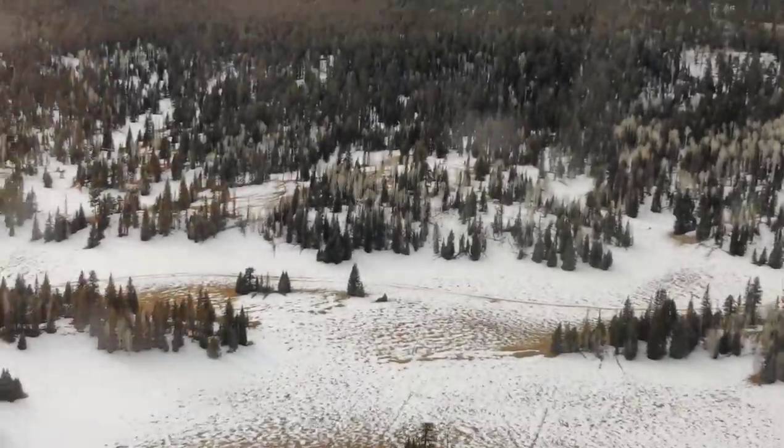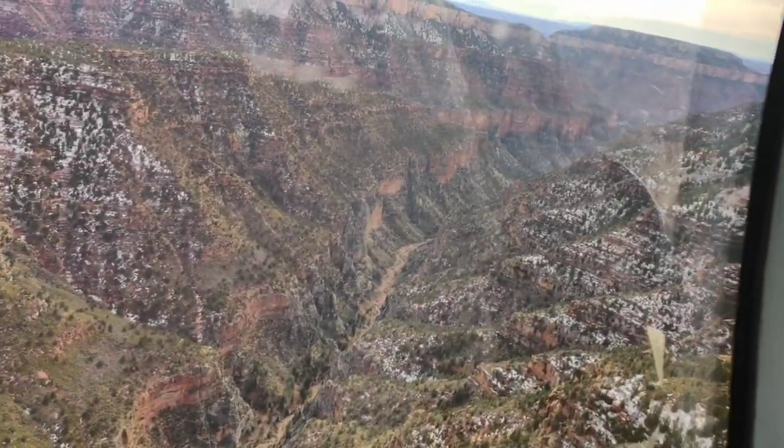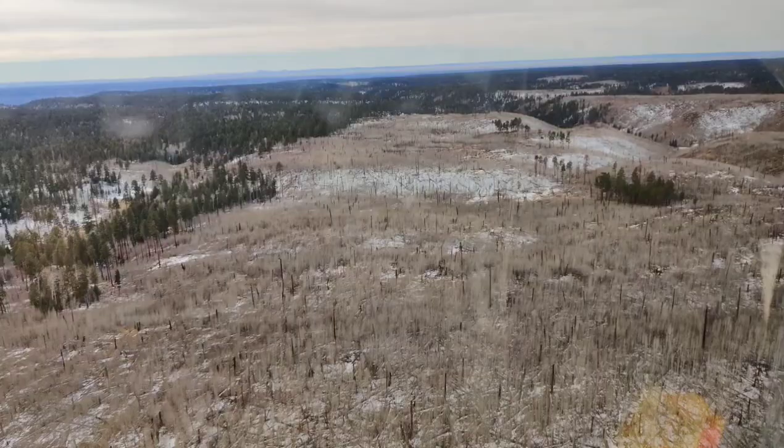Do you want to give your loved ones a bit expensive but worthy of every penny, a lifetime unforgettable experience? And most importantly, if you're okay with flying, this video is for you.